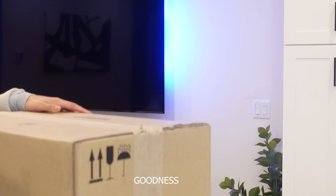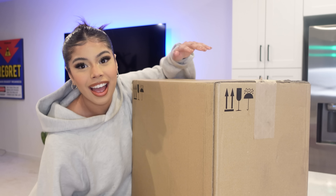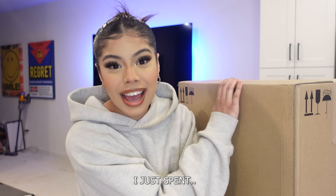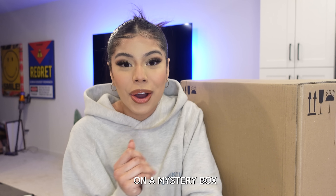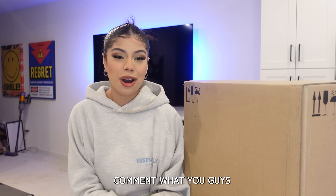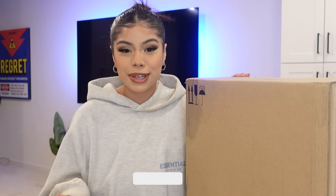Oh my goodness, I can't believe I just spent this much on Wish. Hi guys, welcome back to my channel! I just spent a thousand dollars on a mystery box from Wish. I was on the website for a few hours looking at all the cool stuff they have, so I really hope I get some cool stuff I can reuse. Before we open this box, comment what you guys think is inside — let me just stop talking and open it up because I'm so hyped. Moment of truth!